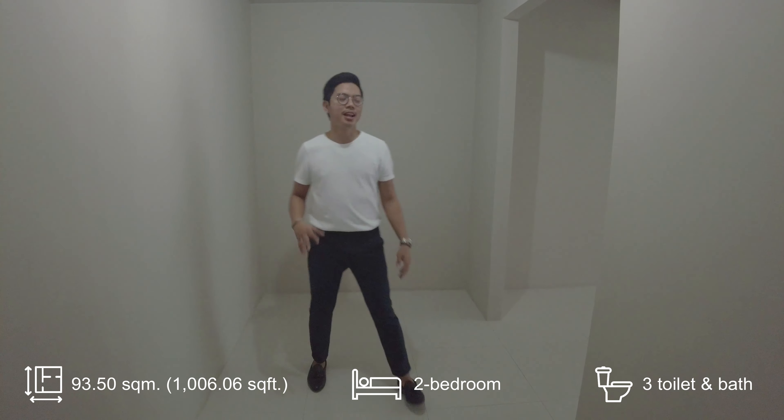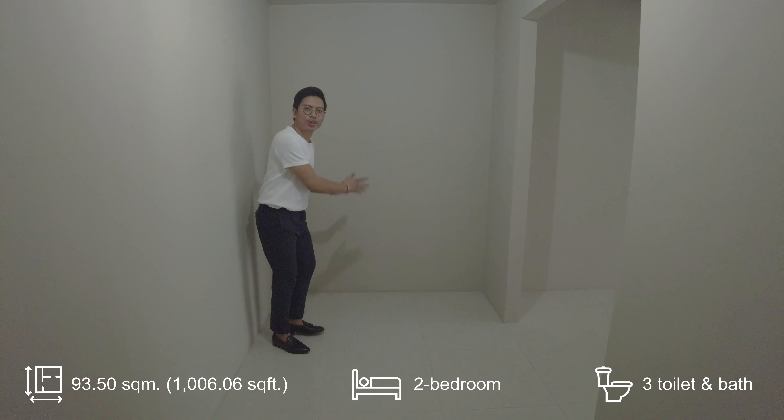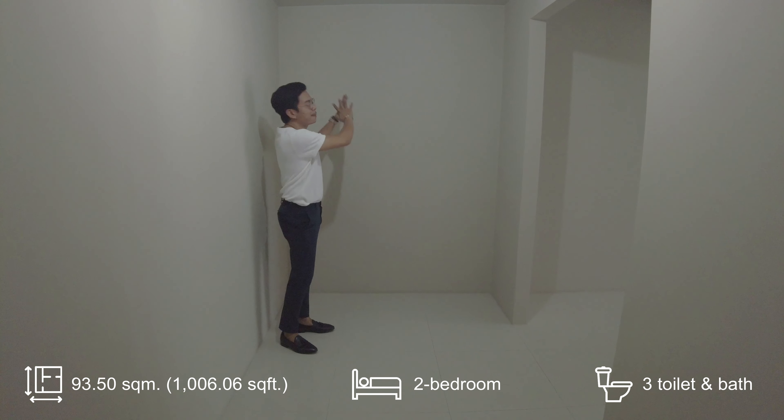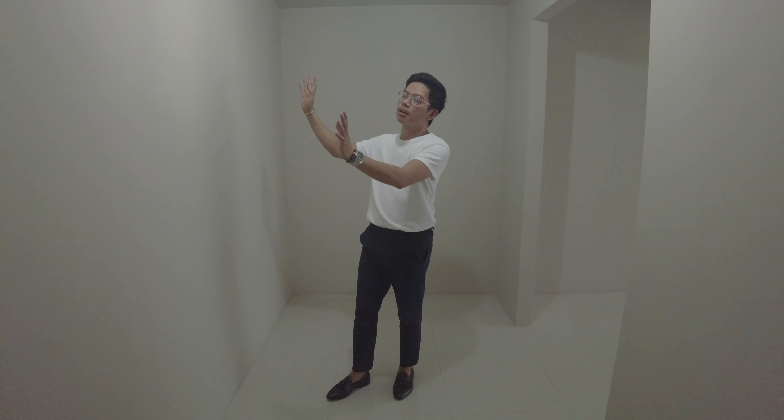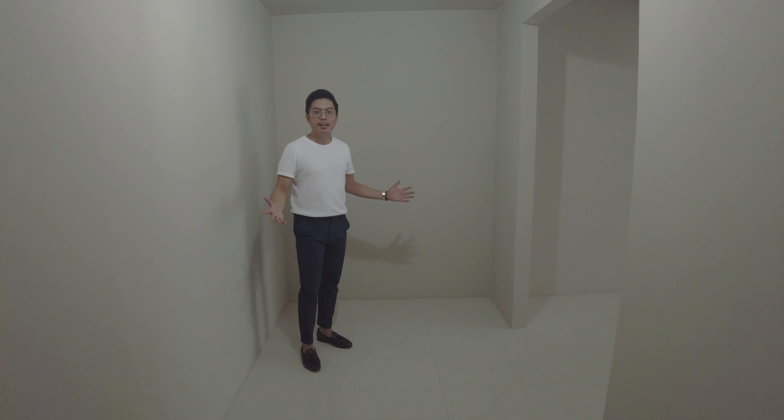This space is the foyer area. What you can do with this area is that you may put your console table here, your painting, your masterpiece, anything you want. And on this area, maybe you can put a closet, shelves, or cabinet, a shoe rack. This is a perfect area for you to welcome your visitors, your friends, and your family members.